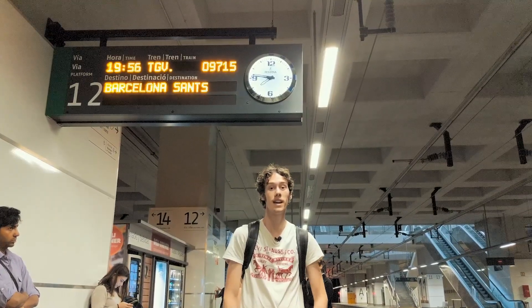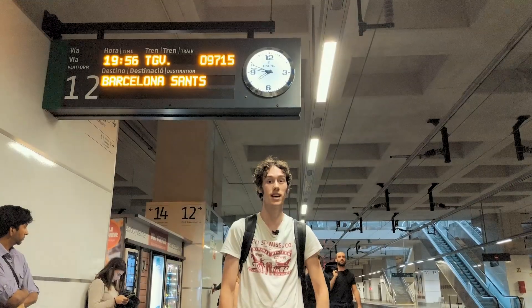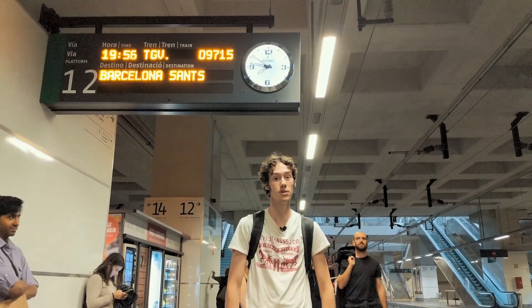We're going back to Barcelona to explore a little bit more over there. And as always, hit that like button, smash the subscribe button, and I hope to see you in the next video.